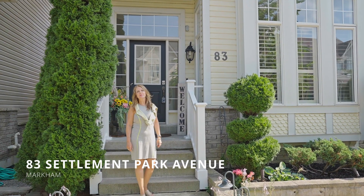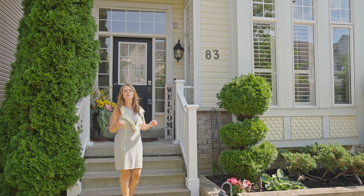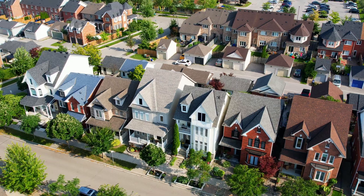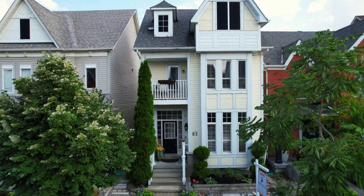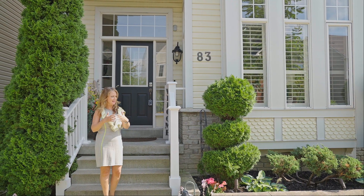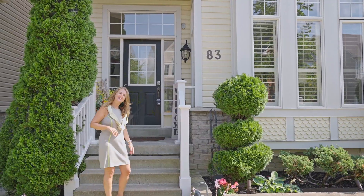Welcome to 83 Settlement Park Avenue here in original Cornell Village. This home is the perfect package. Once you go in, you're never going to want to leave. We've got four bedrooms, five bathrooms, a beautifully finished basement and spectacular landscaping front and back. Come on, let's go take a look.